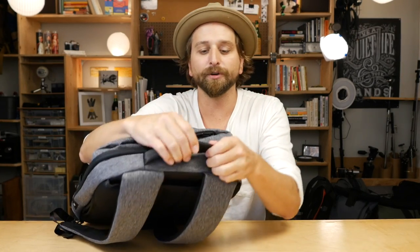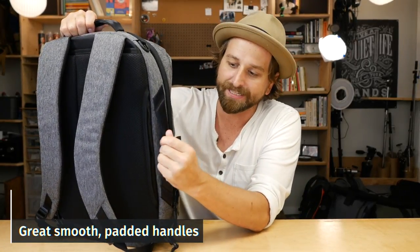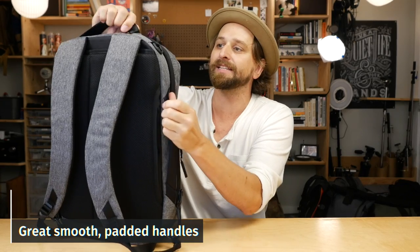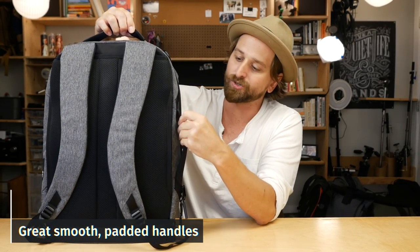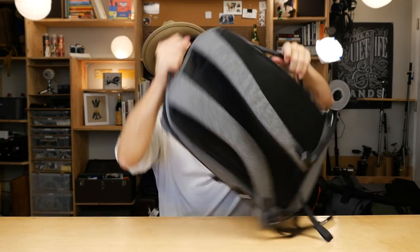Then we've got these handles on the bag — some of my favorite handles ever. Love this: just the webbing, really slick seatbelt-style webbing with some padding on the inside, about an inch wide. They're great. You have them on the side and the top of the bag — awesome for just picking it up and throwing it around.